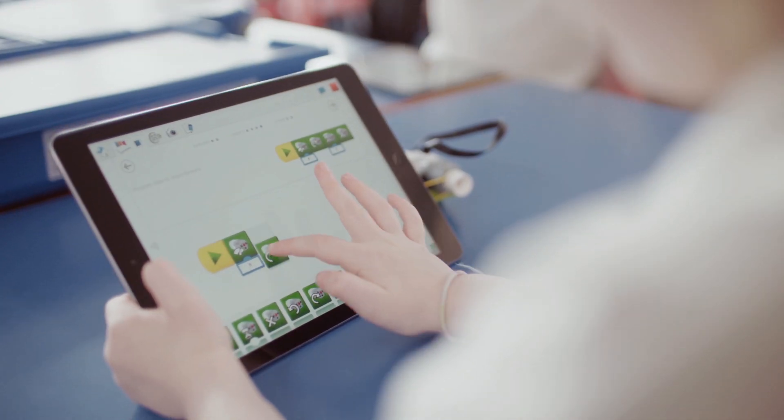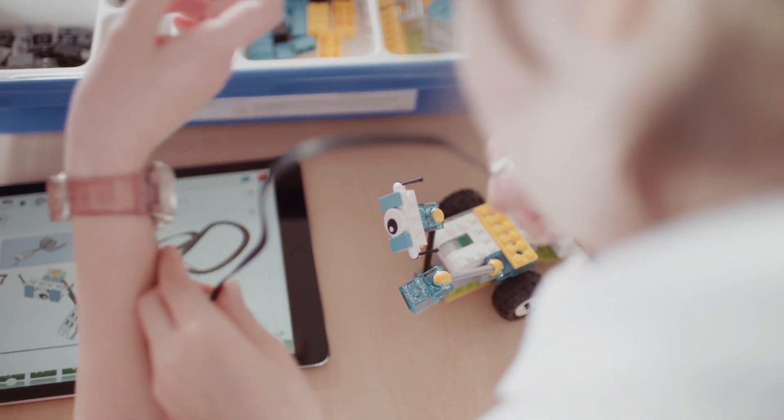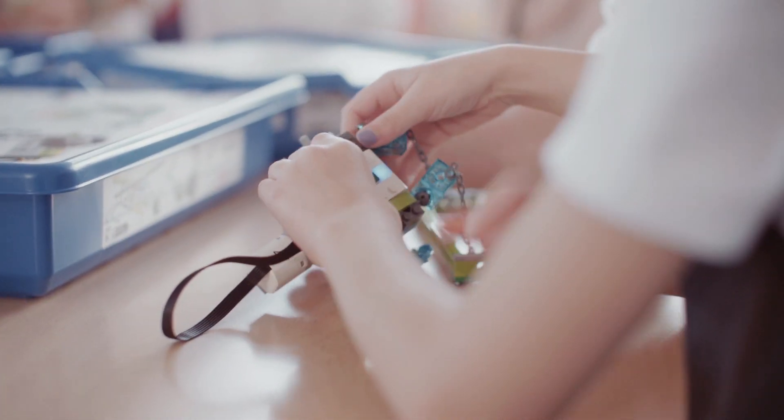The intuitive drag-and-drop design of the programming software makes it easy for both teachers and students to get started quickly before moving on to more complex projects.